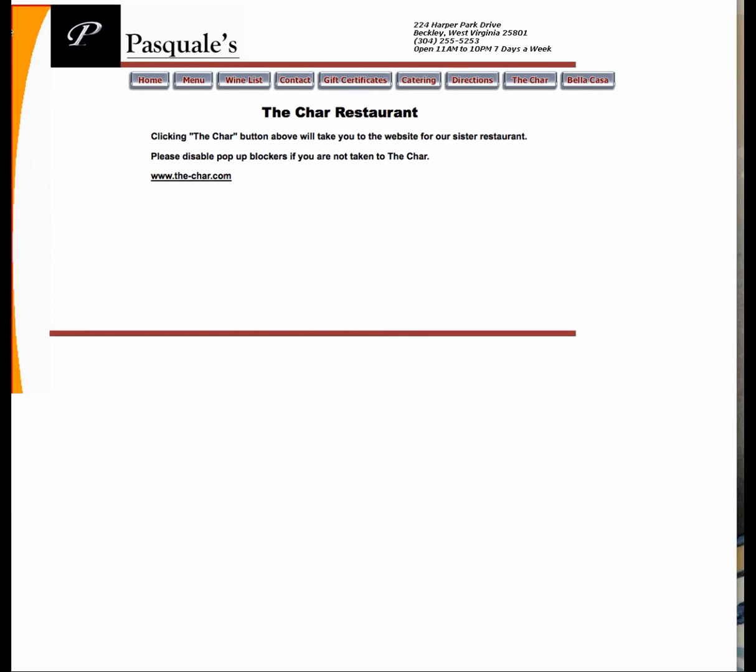Then we look at Pasquale's. First and foremost, the logo is always supposed to link to the homepage and it doesn't. And then we've got text in an image, so it's totally useless for Google. Absolutely insane. You're looking around for information about this restaurant — or all three restaurants — and it's very confusing. Because you're here at Pasquale's, but the URL says Beckley Italian, and then it says the Char, and it's telling you to click the Char button, which is way over on the right instead of where it's supposed to be.